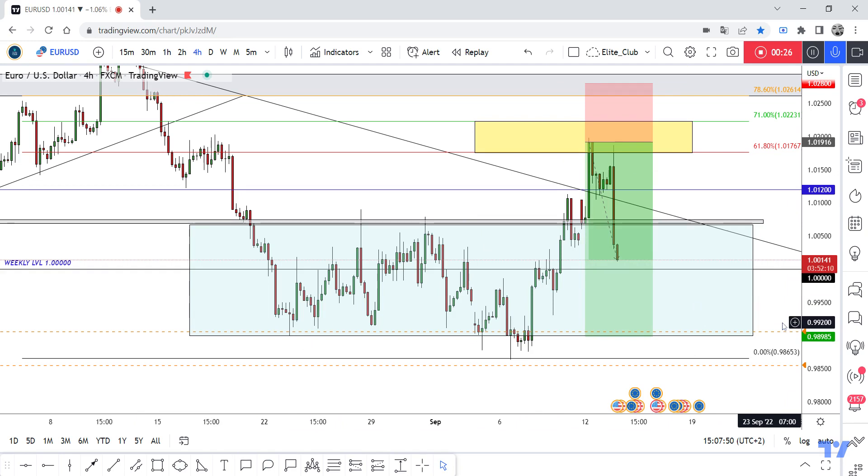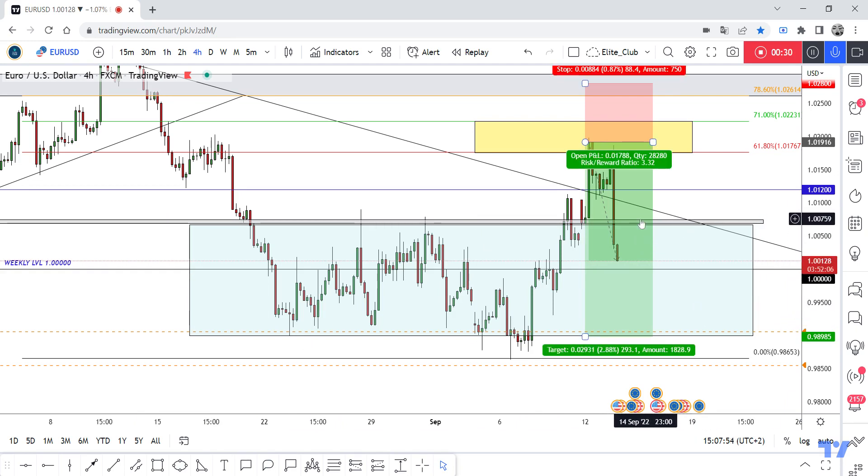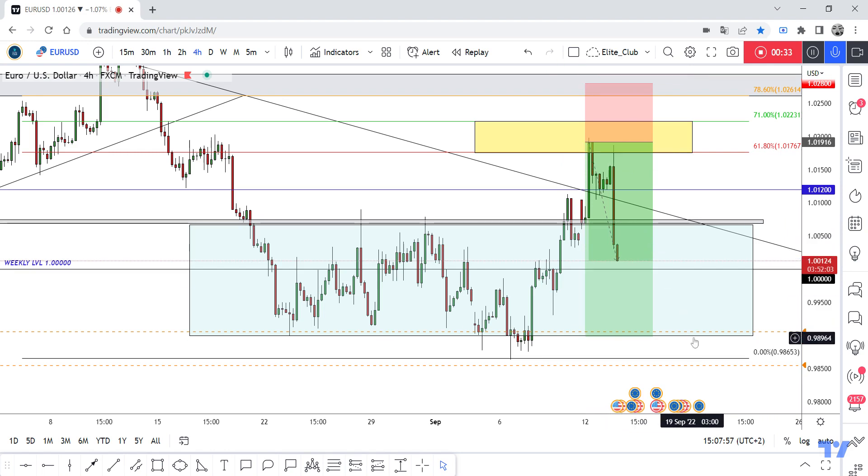Anyone who entered this trade with me should book your profits and secure your trade. If the price goes back to retest this area one more time after the daily closure, you can enter another setup from here to the low of this range. Congratulations again — trade safe and have a nice day.